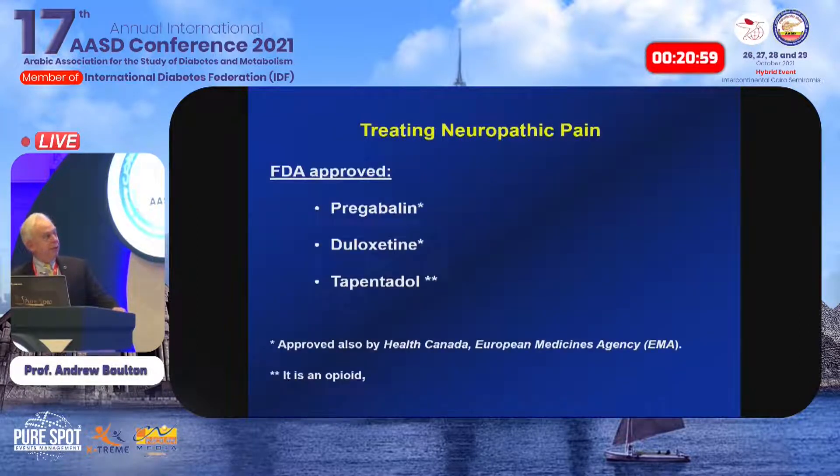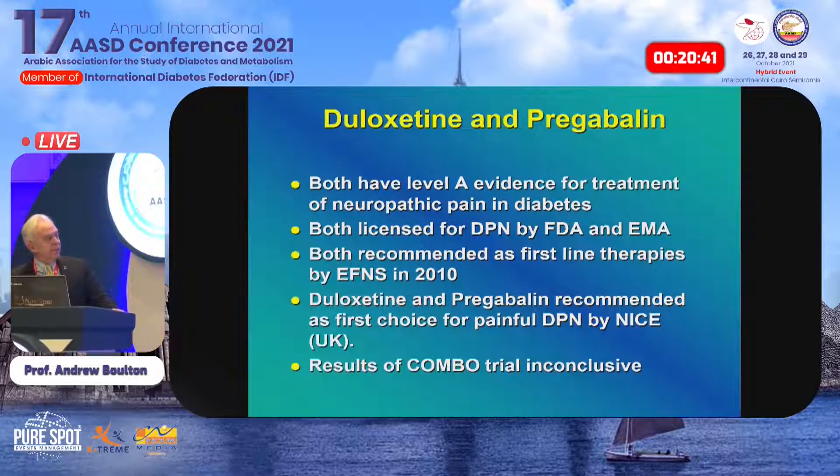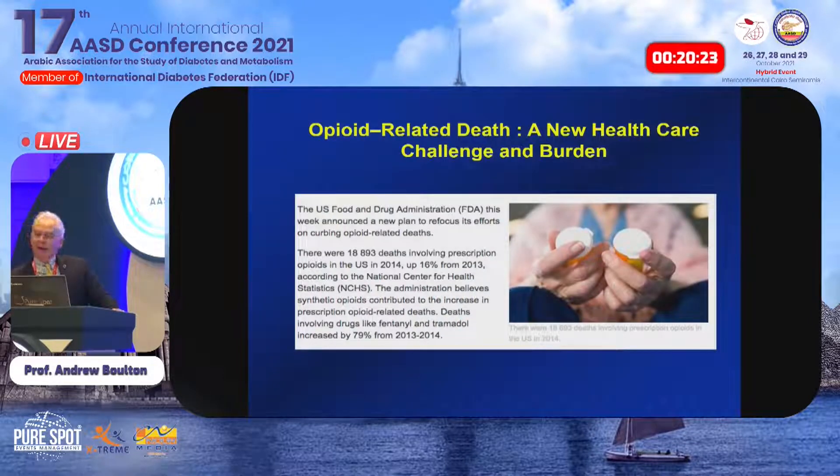Treating neuropathic pain: FDA-approved drugs include pregabalin and duloxetine. Tapentadol is out of favour now. Pregabalin and duloxetine are also licensed for neuropathic pain in Europe, both with level A evidence from multiple randomized controlled trials and meta-analyses — they are the first choice. Either the anti-epileptic pregabalin or the dual inhibitor antidepressant duloxetine. Opioids have come into serious problems especially in the United States, so we try to avoid them wherever possible, even though drugs like tramadol and oxycodone do have some evidence of efficacy.